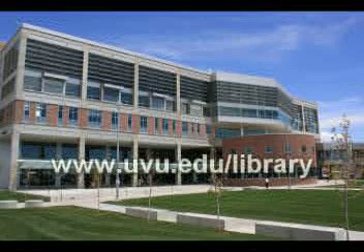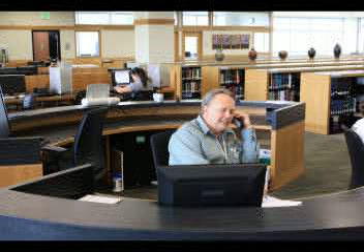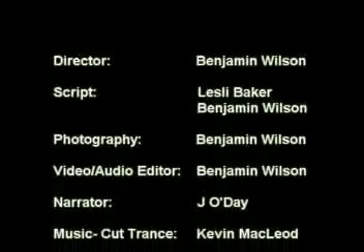Thank you for learning more about the UVU Library. For more information, see our website at www.uvu.edu/library. You can also stop by the reference desk or call our librarians at 801-863-8840. We look forward to seeing you in the library.